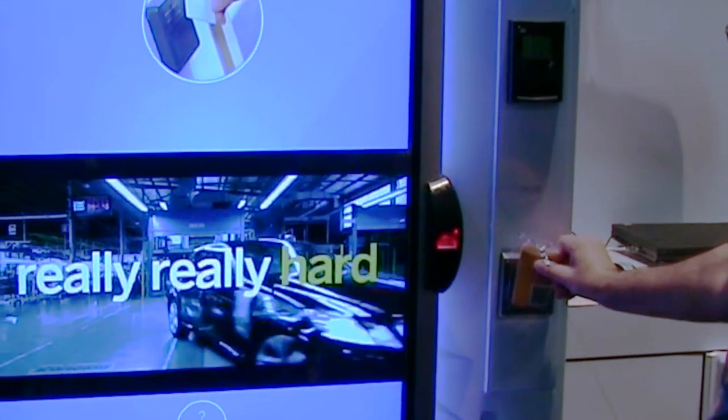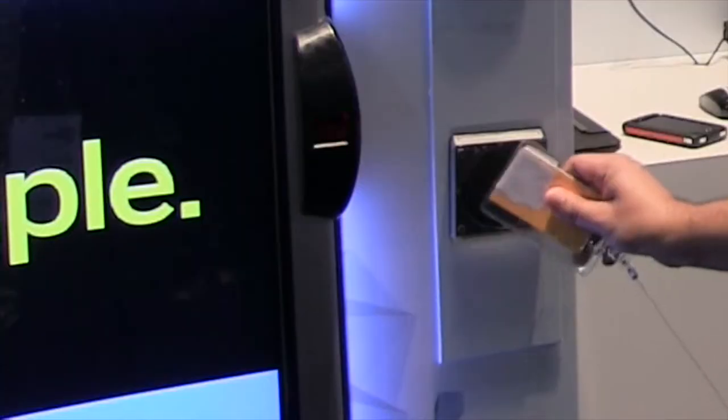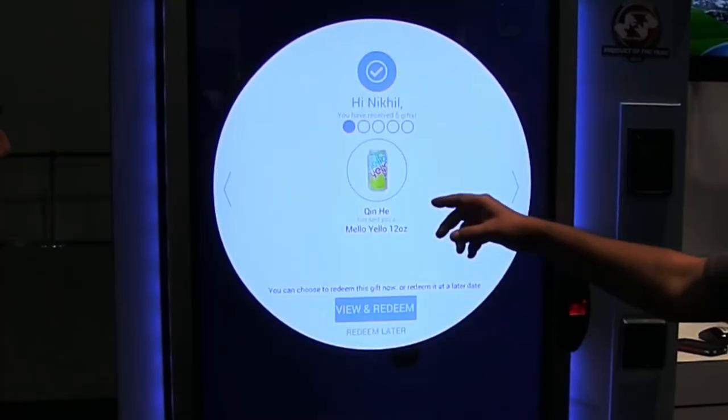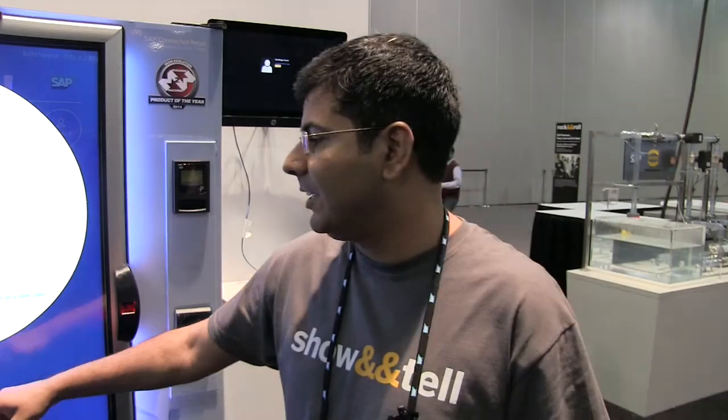Users can log into smart vending machines via QR codes and near-field communications-enabled devices, such as the iPhone 6. It recognizes me as Nikhil, and my friend Chin-hee has sent me a gift, so I can either redeem it now or redeem it later.